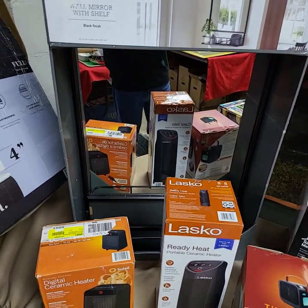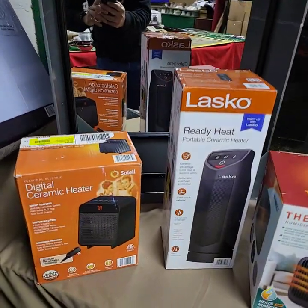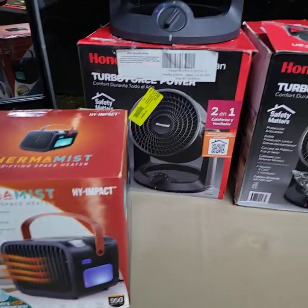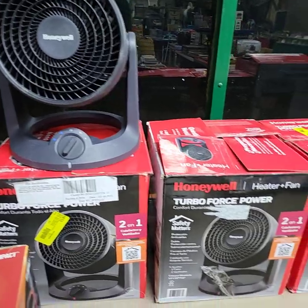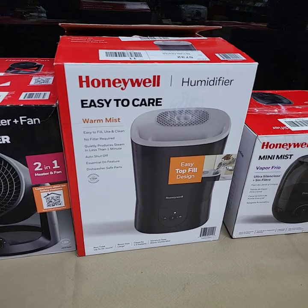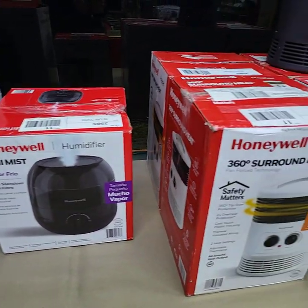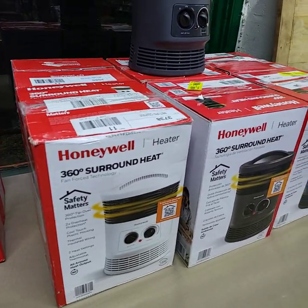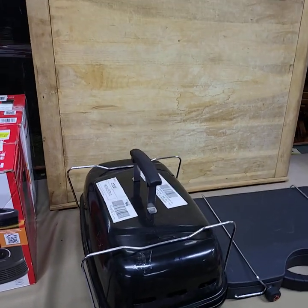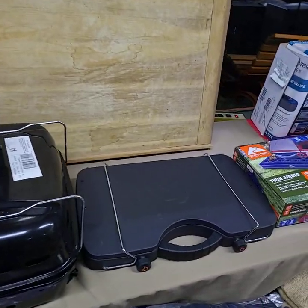Happy New Year ladies and gentlemen, this is the video preview for our YouTube live auction Thursday, January 4th, starting at 3 o'clock. I'm going to run through and give you a quick video preview of all the goodies we're going to have out for bid. If you need a bidder number for today's auction, please private message us on the Auction Gallery on Facebook, and we will get you registered to bid. If you don't have Facebook, you can always email your information to us at theauctiongalleryco@gmail.com.